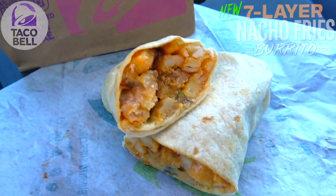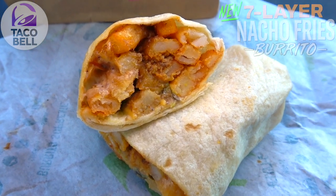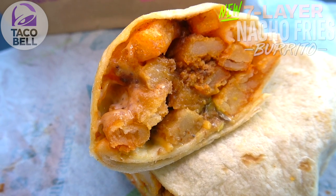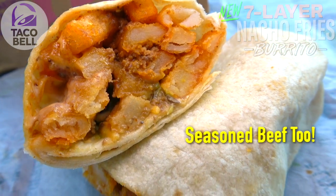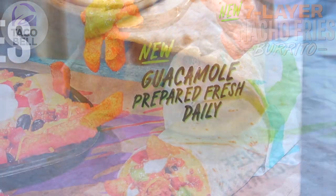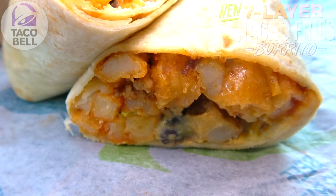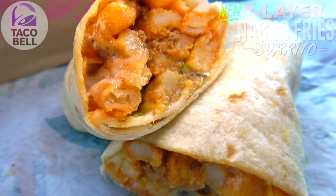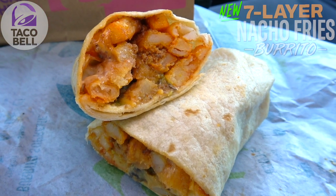Starting us off, to hold all of this is a warm flour tortilla, filled with their nacho fries. Along with those bold Mexican spices and seasonings, you've also got black beans, chipotle sauce, reduced fat sour cream, nacho cheese sauce, cheddar cheese, diced tomatoes, and guacamole — and not just any guacamole, it's a new freshly made in-store version. Overall it looks like a huge laundry list of goodness, though it is a little on the tiny side for the money.